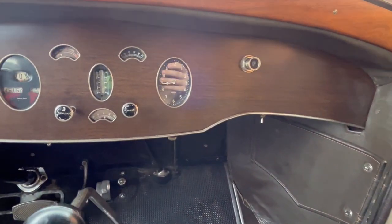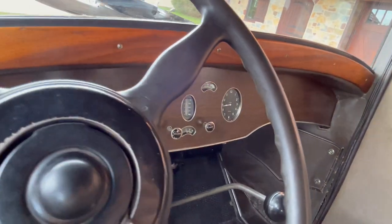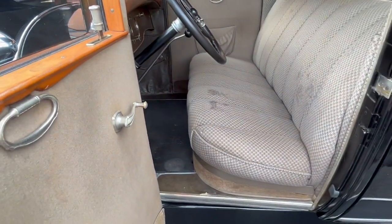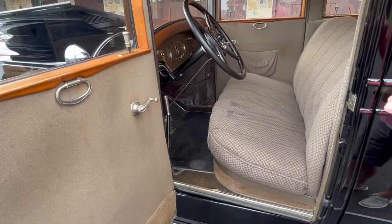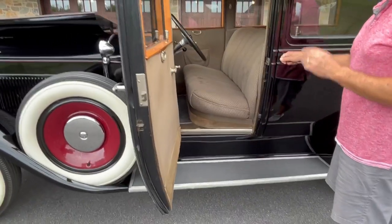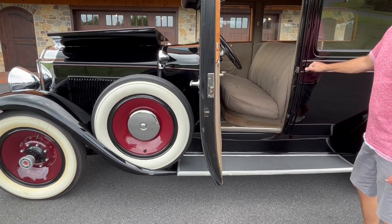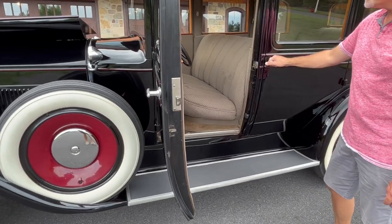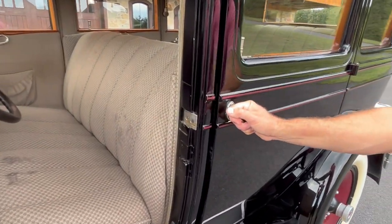The speedometer does work — it was just rebuilt with a new cable. The odometer worked within the last couple of years but does not appear to be working right now. The fuel gauge does not appear to be working either. But the clock works, the choke, the spark advance — all of the other gauges do work.